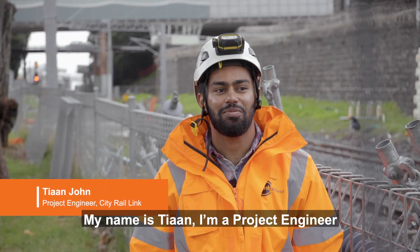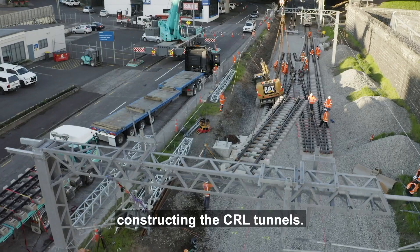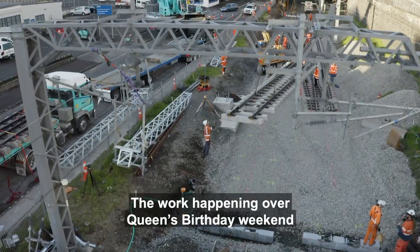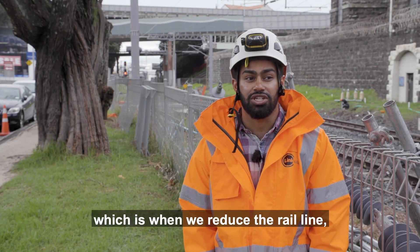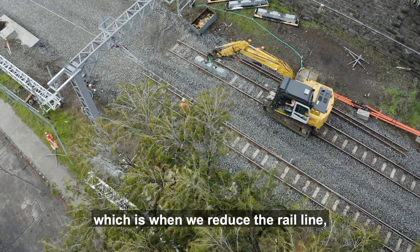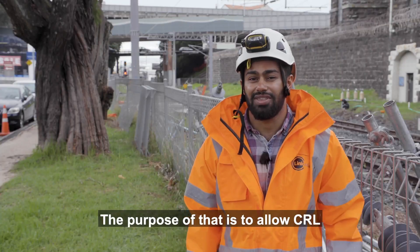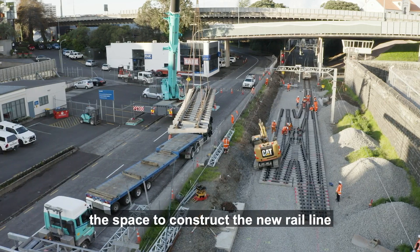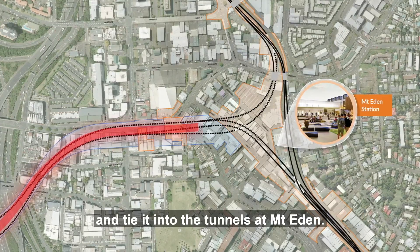My name's Tian, I'm a project engineer as part of the Link Alliance constructing the CRL tunnels. The work happening over Queen's Birthday weekend is to allow for single line running, which is when we reduce the rail line — currently two rail lines — down to one. The purpose of that is to allow CRL the space to construct the new rail line and tie it into the tunnels at Mount Eden.